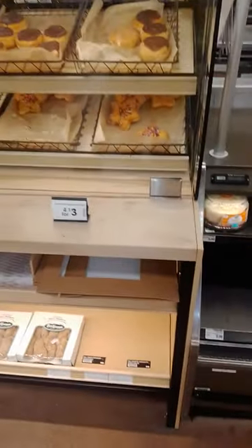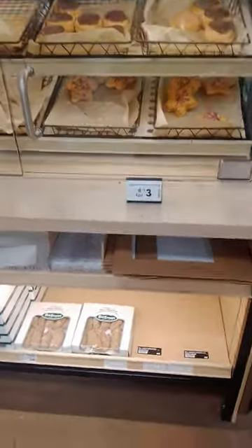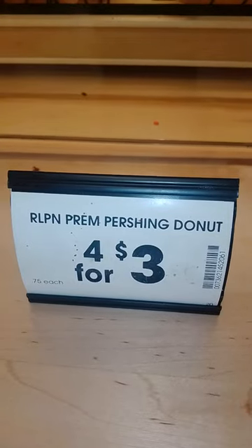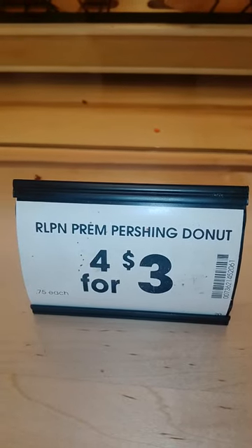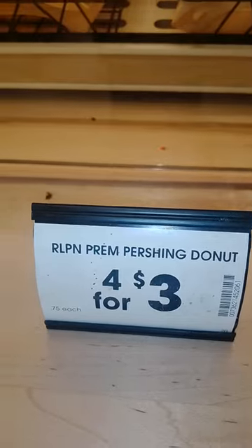Hi, I'm at Kroger again in the bakery. They're advertising something called RLPNPREM Pershing Donut. When I asked the representative at the bakery, they said it's the donut that looks like a cinnamon roll.